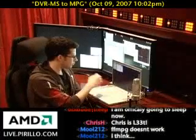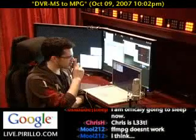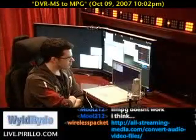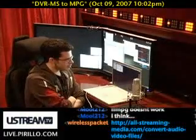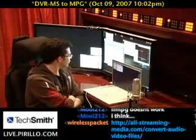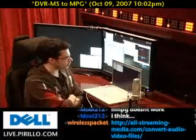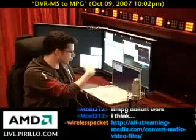It looks like Mool commented in the chat saying that FFmpeg doesn't work, which I wouldn't be surprised about. The problem is DVR-MS uses a type of DRM because they don't want you taking recorded TV shows and bringing them to a disk. Of course, thegreenbutton.com has a solution for that. If you search for DVR-MS to MPG, you'll be able to find the utility. I'll also leave a link in the write-up as well — we'll make sure the link is directly in there.